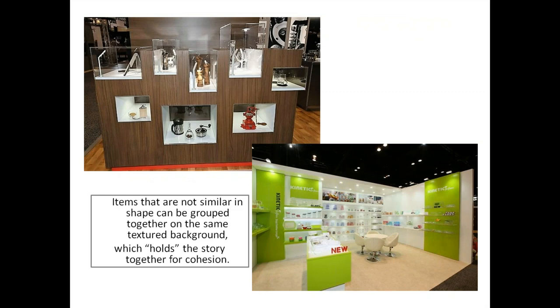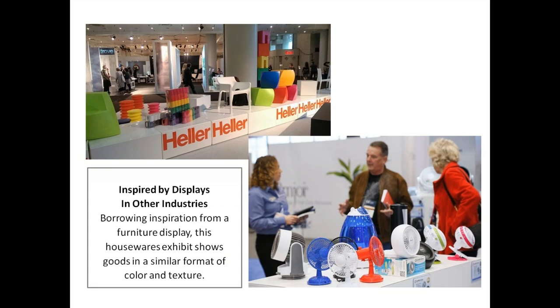Items that are not similar in shape can be grouped together on the same texture background, which holds the story together for cohesion. Our friends at Kinetic have goods that could easily fall apart visually if displayed another way, but they held them together with a white background and lime framing. Even in the upper left corner, goods not similar to each other are held together with a wonderful framing system.